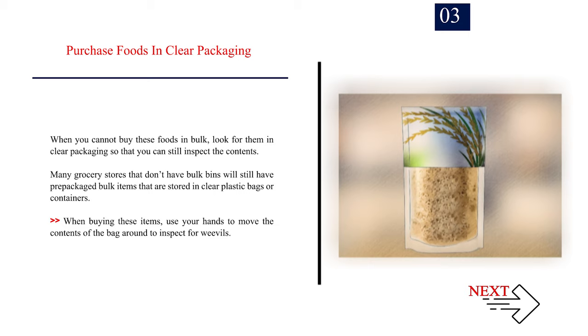Number 3: Purchase foods in clear packaging. When you cannot buy these foods in bulk, look for them in clear packaging so that you can still inspect the contents. Many grocery stores that don't have bulk bins will still have pre-packaged bulk items stored in clear plastic bags or containers. Use your hands to move the contents of the bag around to inspect for weevils.